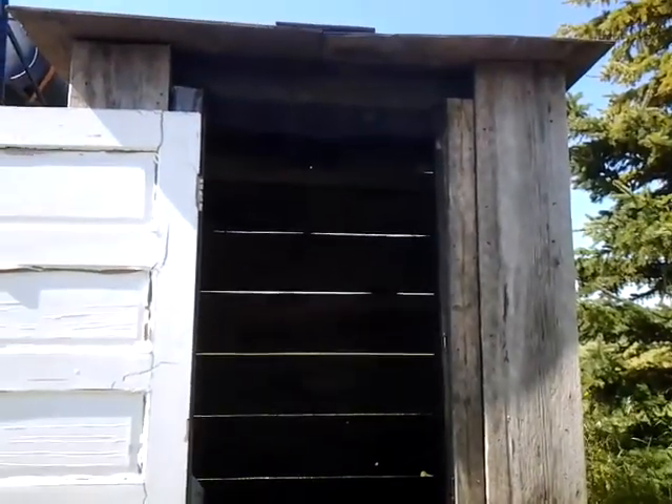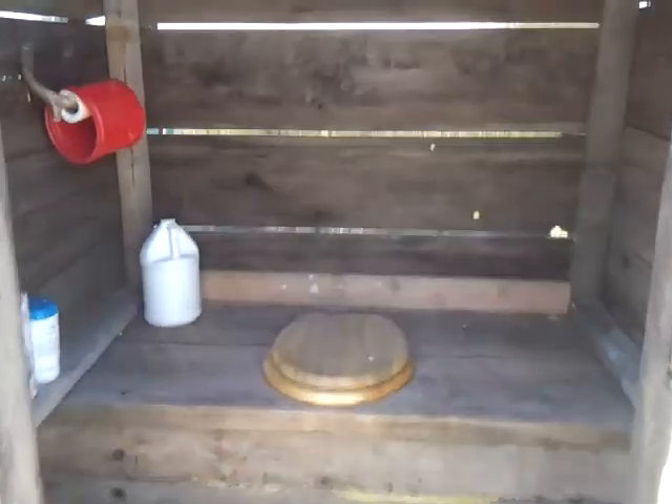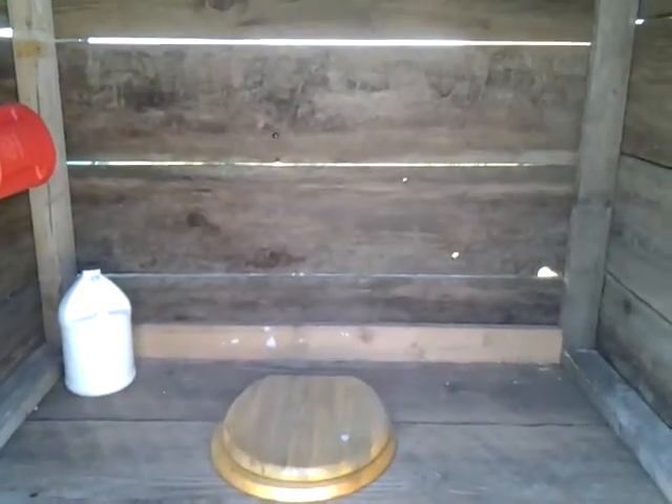We'll just get this door open like this. You can see it's a bench-style outhouse with a slightly sloped roof. On the inside of the bench, of course, you've got your premium seat.